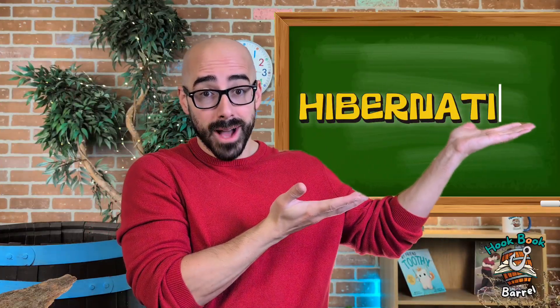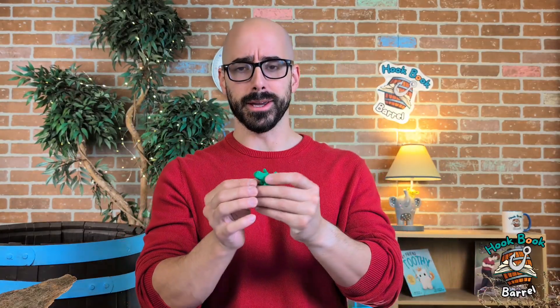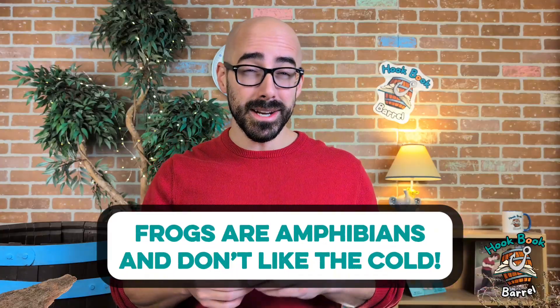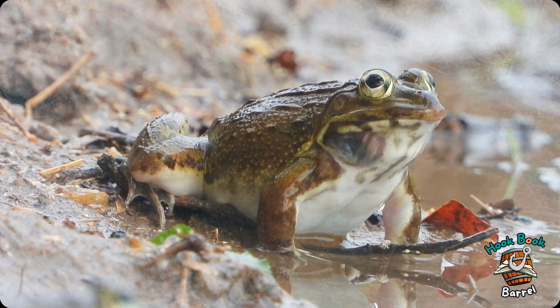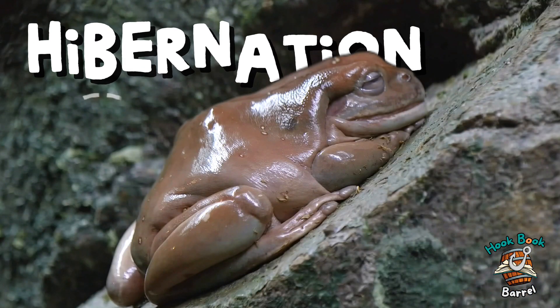And another thing called hibernation. But first, let's look at my friend Froggy. You think Froggy loves the snow? Maybe he does, but he is an amphibian and they don't do well in cold weather. So what do frogs do when it's winter time? Let's talk about it. Think of this glass of sand as sort of like the sand and mud around a pond. When it starts to get cold, the frog is going to do something called hibernation.